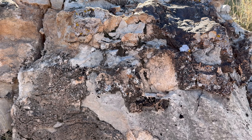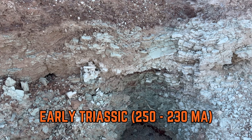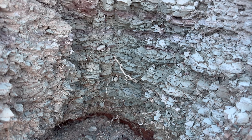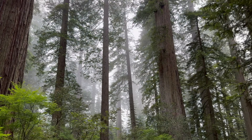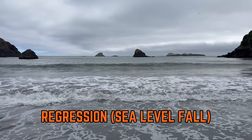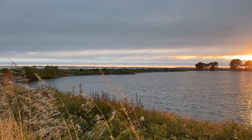Immediately above the Kaibab Limestone lies the Moenkobi Formation, a unit of siltstone and mudstone that dates back to the early Triassic period, roughly 250 to 230 million years ago. The Moenkobi Formation is indicative of a vast river delta environment, with a maximum thickness of 1,800 feet in the vicinity of Zion. Much of the sediments were sourced from an ancient volcanic arc in modern-day California, and the unit has an abundance of plant fossils. The depositional environments show evidence of both transgression and regression, and ripple marks, mud cracks, and other features document tidal flat and river delta environments.